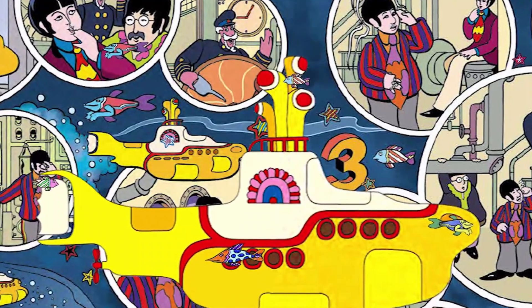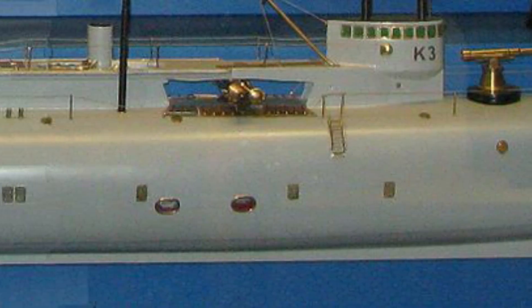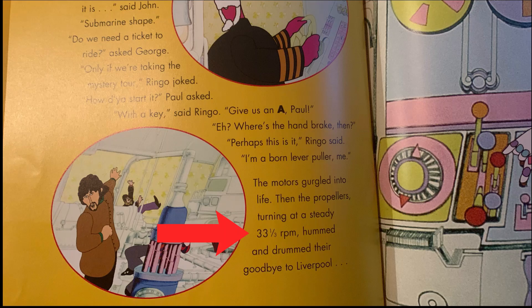The sub breaks down at one point, which mirrors the real-life experience of these steam-powered subs, which too broke down quite often. One thing I do know for certain comes from the published Yellow Submarine book, which states its propellers turn at a steady 33 and one-third rotations per minute.